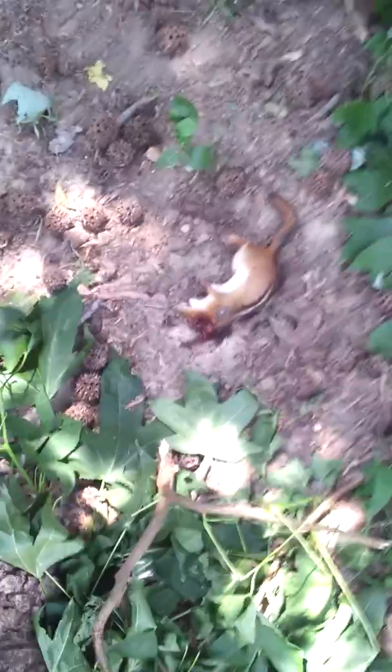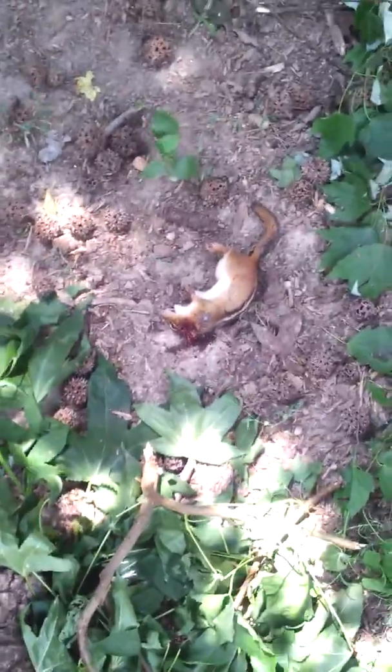I haven't done a video in a while, but I'm at my mom's house today and I got me a chipmunk. My mom told me he was hanging around under the shade, and you can see where my dogs keep digging trying to get him.